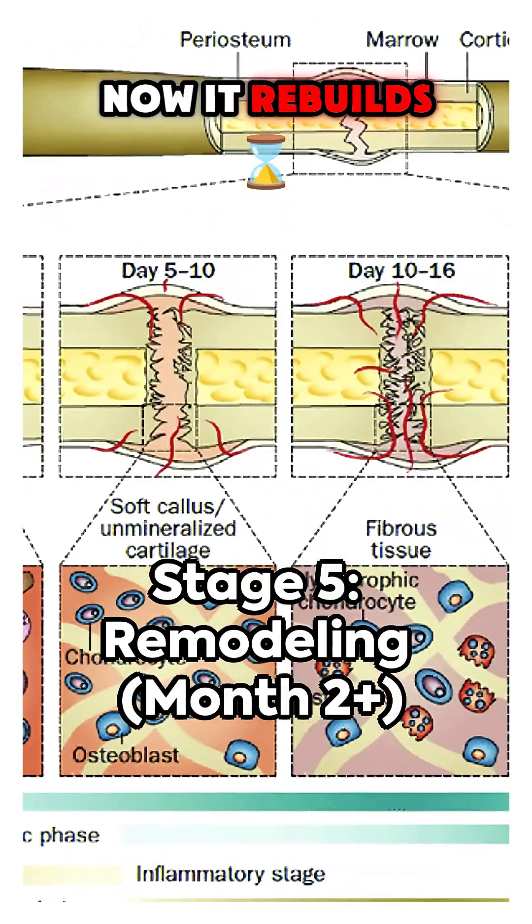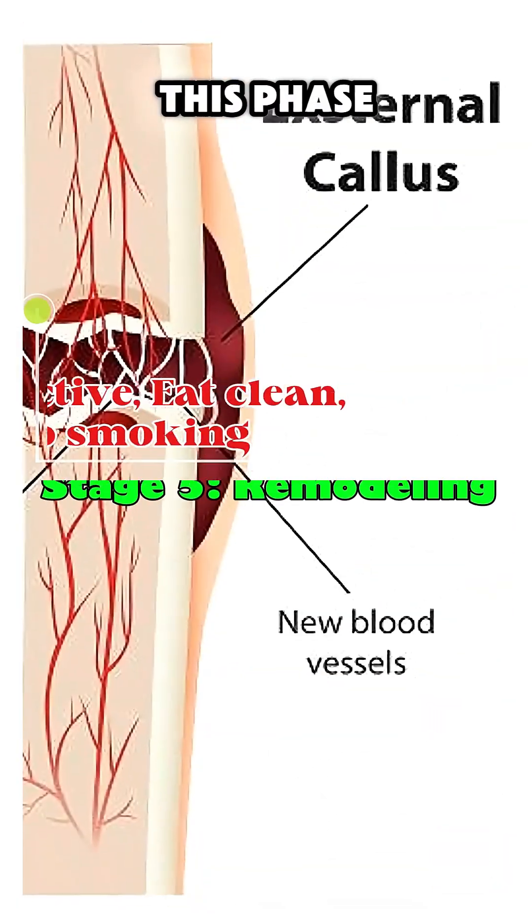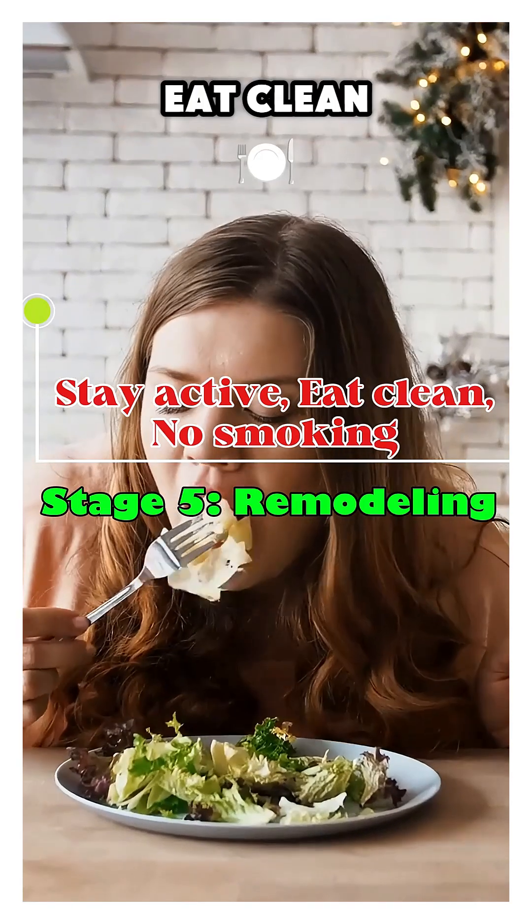Stage 5: remodeling. Now it rebuilds stronger than ever. This phase can last months. Tip: stay active, eat clean, no smoking.